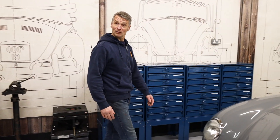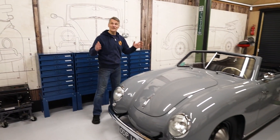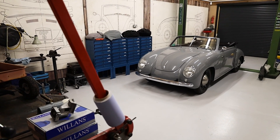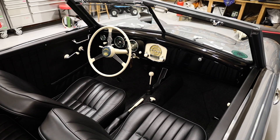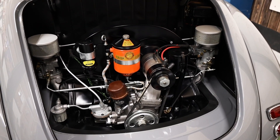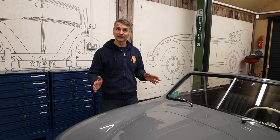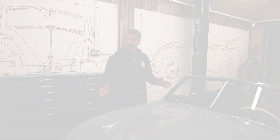Welcome to JustCampers. Welcome to a special video and welcome to a very special car. So what is it? This is a 1951 Dannerhauer & Staus coach-built Cabriolet.